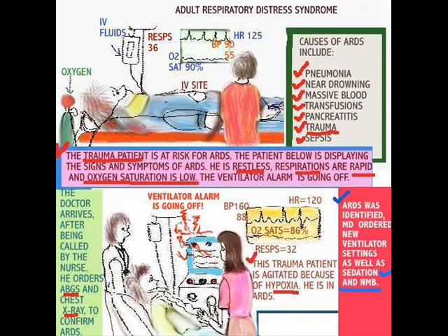Now let's take a look at the patient in ARDS — Adult Respiratory Distress Syndrome. There may be a number of causes: pneumonia, near drowning, massive blood transfusions, pancreatitis, trauma, sepsis. Take the patient who had trauma, comes into the ER, and is taken to the ICU.